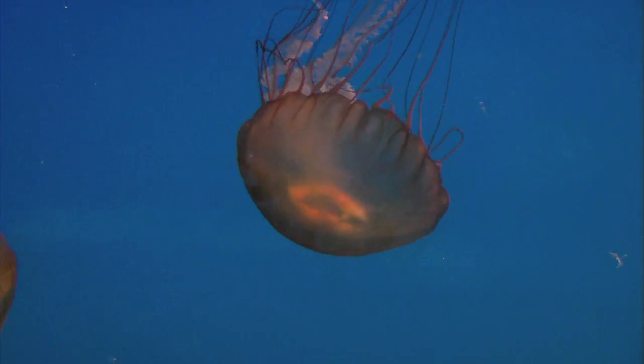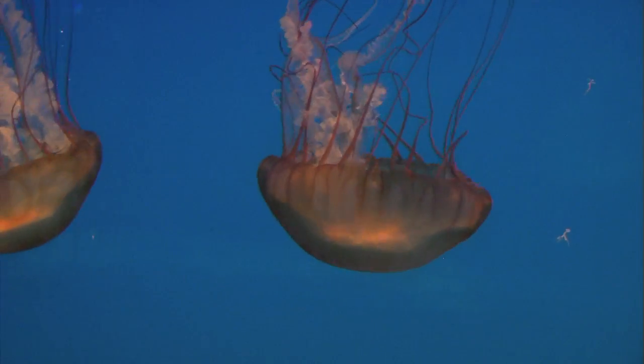They do have some pulsing movement that helps them orient themselves in the water, make sure they're going in the right direction, but for the most part they sort of drift with the currents. Their pulsing not only helps them move, it also helps them capture prey.